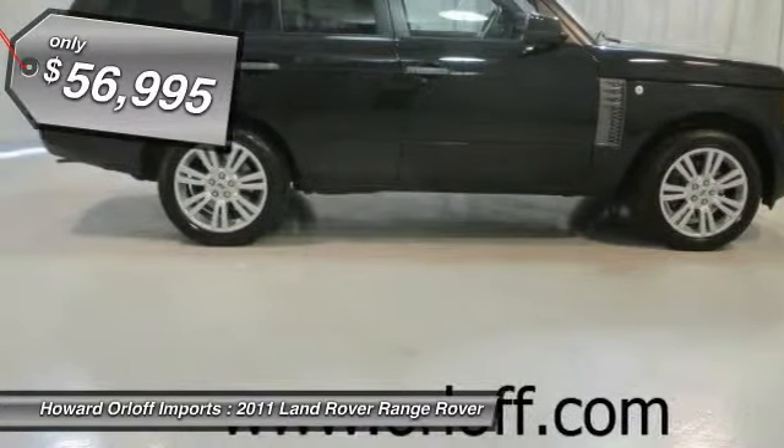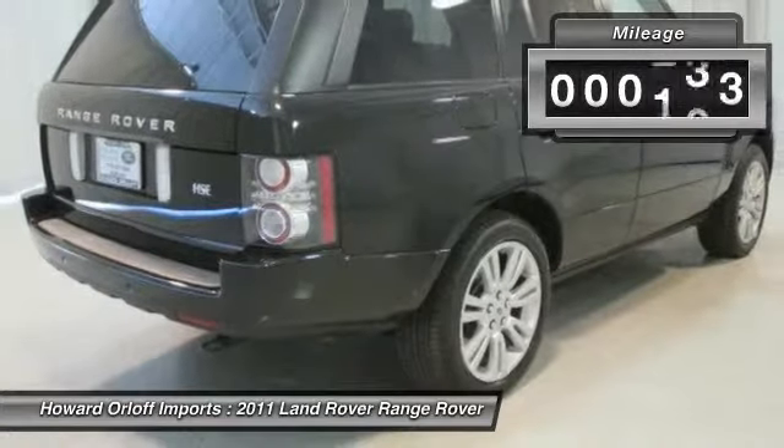Navigation. Rear Seat Entertainment, incorporated with 2 wireless headphones and remote control.